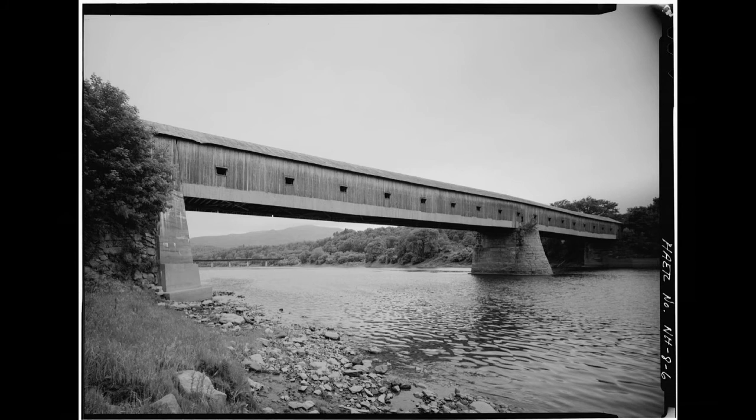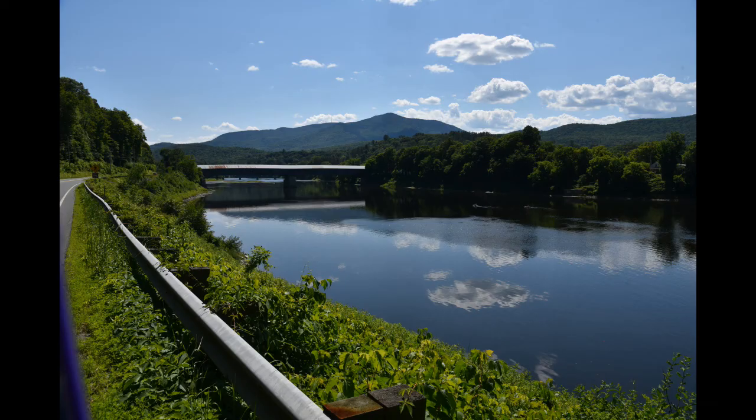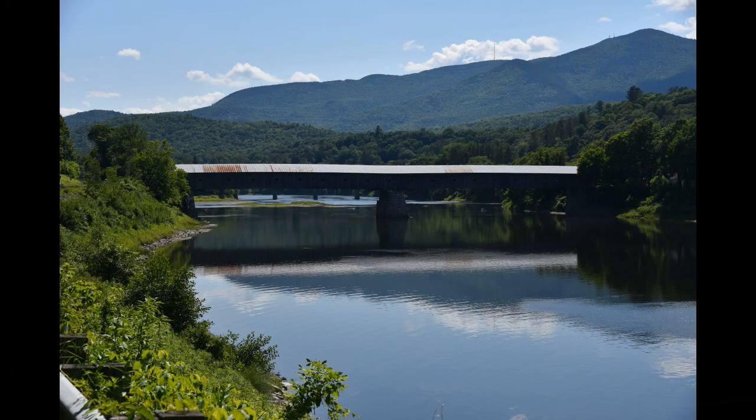This is an old government photo of the bridge, showing it from the north side looking south. This is from the Vermont side looking toward New Hampshire. And this is one of my photos taken in 2016, looking at the river and the bridge itself.